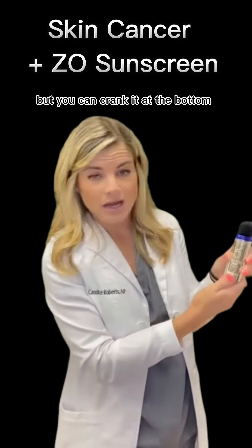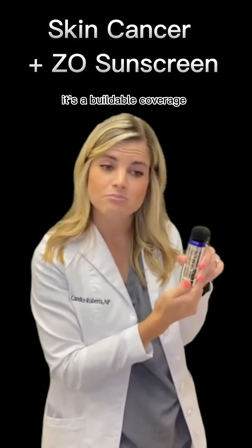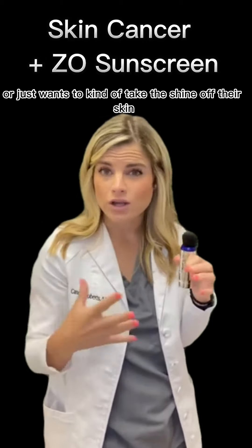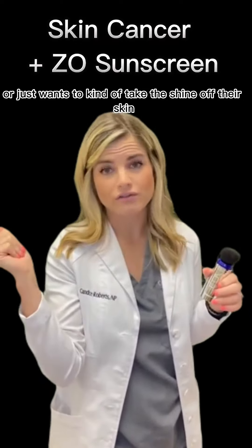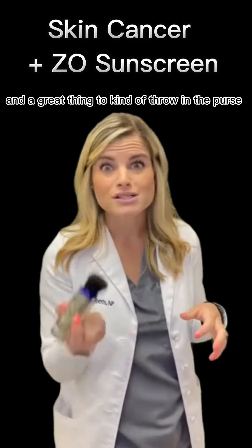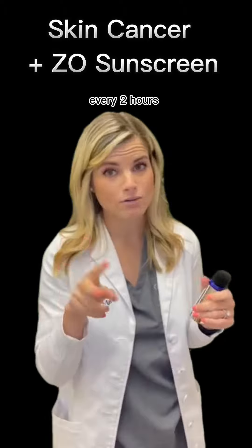You can crank the bottom to dispense the max or minimum amount — it's buildable coverage. For patients who are oily or just want to take the shine off, it's a great thing to throw in your purse and reapply at the ballpark or wherever you are to get protection every two hours.